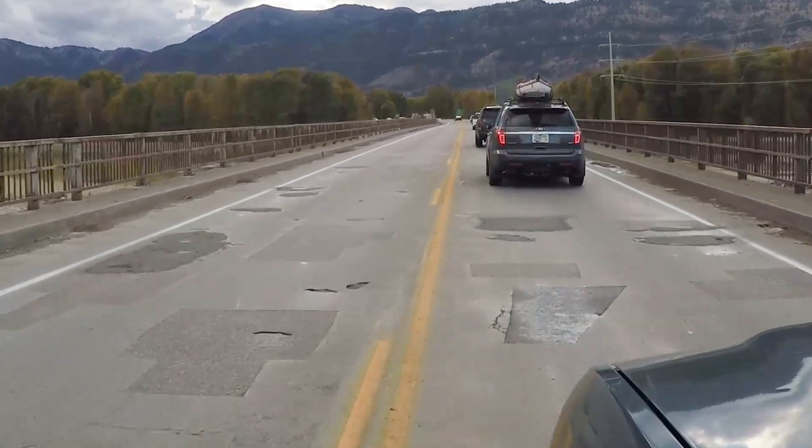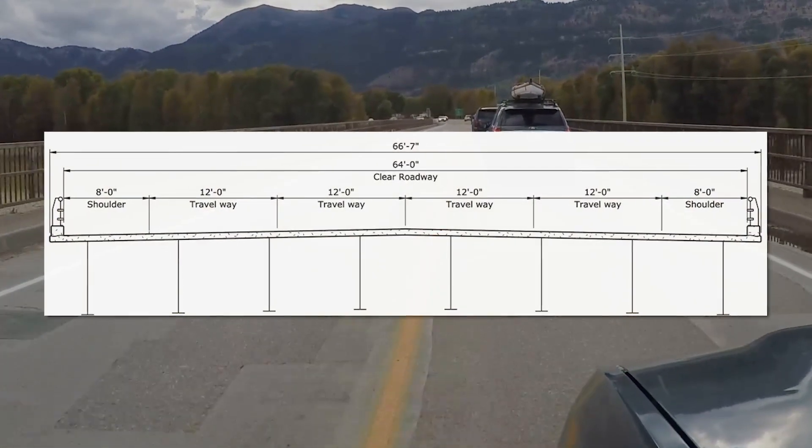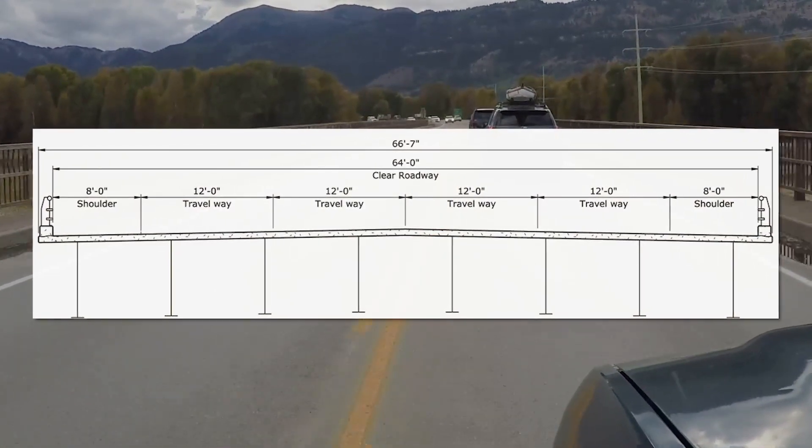It's a two-lane bridge that was built back in around 1960, so it's run its course — it's had its life cycle. This new bridge will be a four-lane bridge that can handle more capacity.